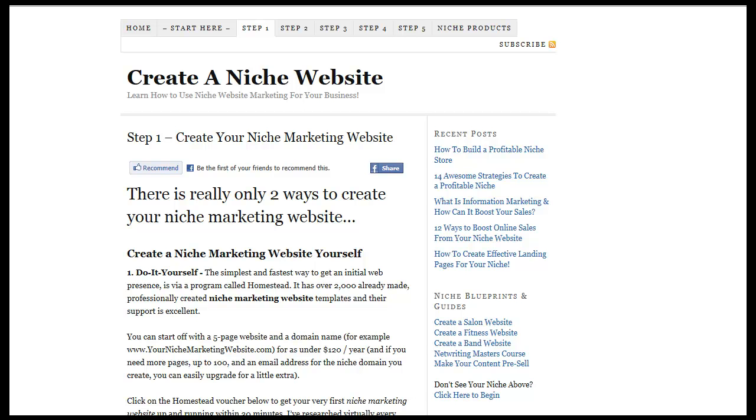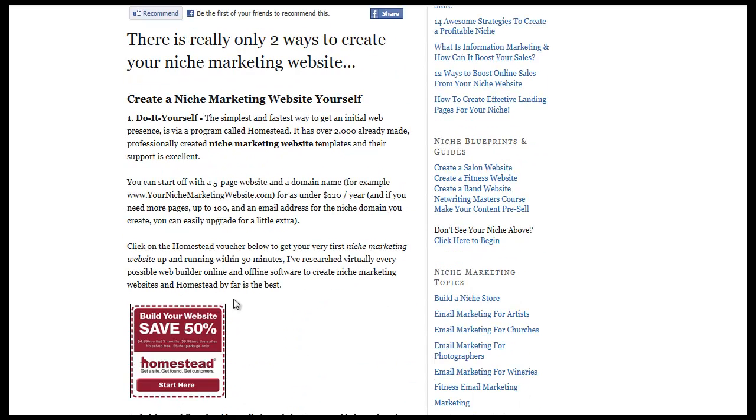Welcome to Create a Niche Website — how to use Homestead to create your niche marketing website in a very cost-effective way. Quite often you can get started with a 5-page website for well under $120 with Homestead. I'm going to show you today how to get your basic site up and running — 5 pages — very quickly, within 30 minutes normally. The longest part of this whole process is having your content ready to put onto your website. It's very exciting for people who are just starting out; you can do this within an hour, or within 30 minutes if you know what you're doing.